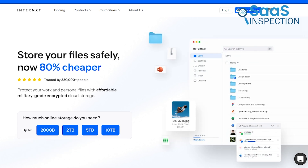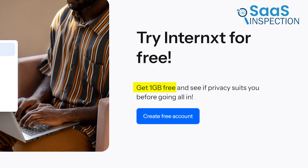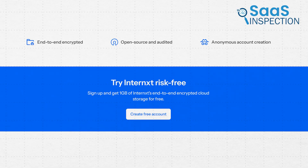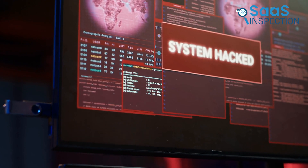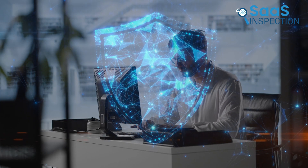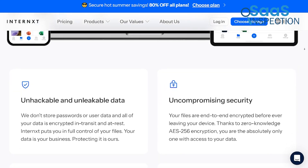Our next pick is Internxt, a secure cloud storage service that prioritizes user privacy. We appreciated its ease of signup, which offered 1 GB of free storage initially, making it easy to start using without any cost. One of the key benefits was the end-to-end encryption, which ensured our files stayed safe even if our devices were compromised. We felt reassured knowing our data was protected against potential breaches.